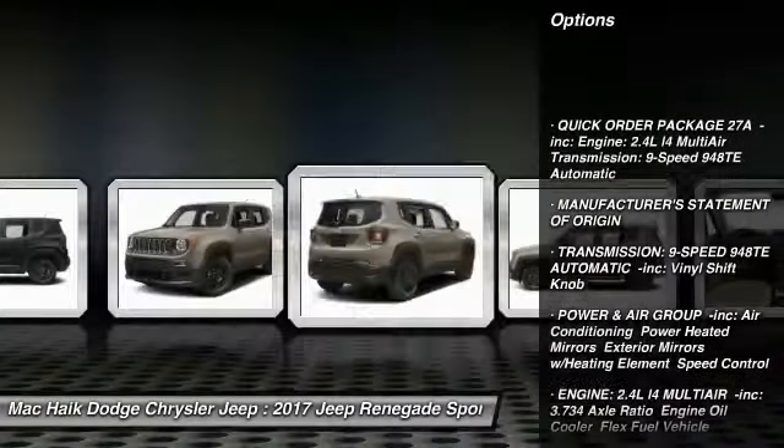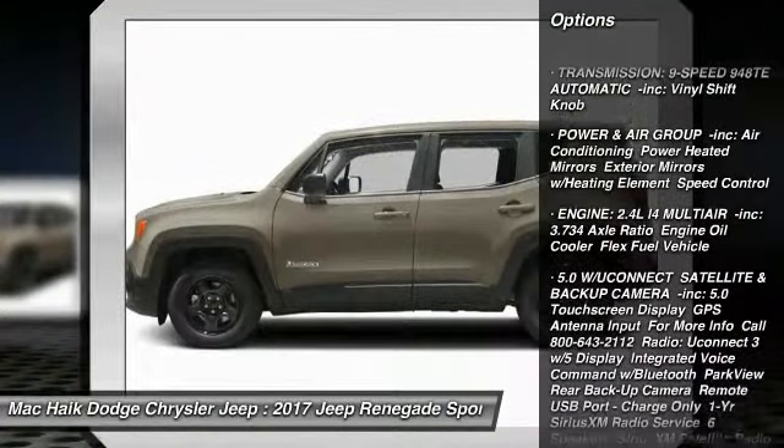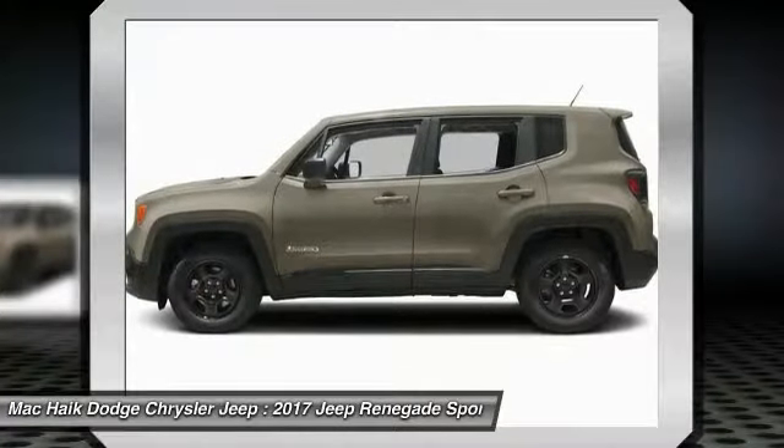Stability control. Anti-lock braking system. Keyless entry. Traction control. Steering wheel audio controls. Adjustable steering wheel.